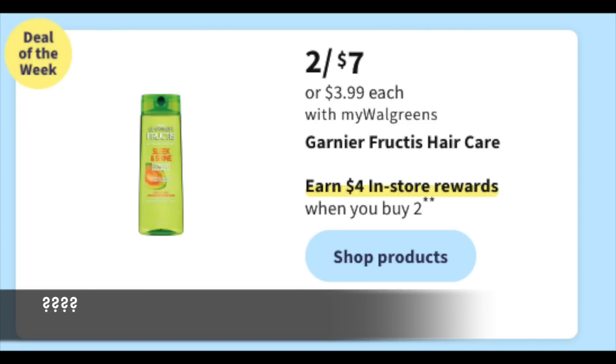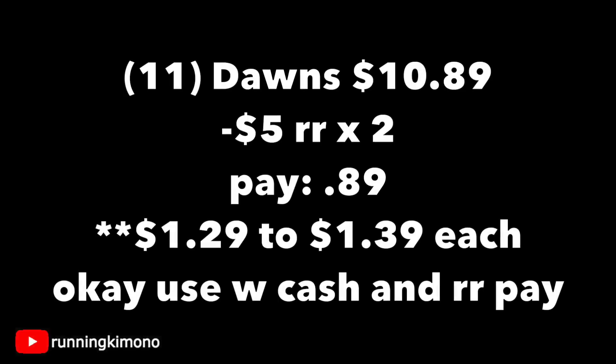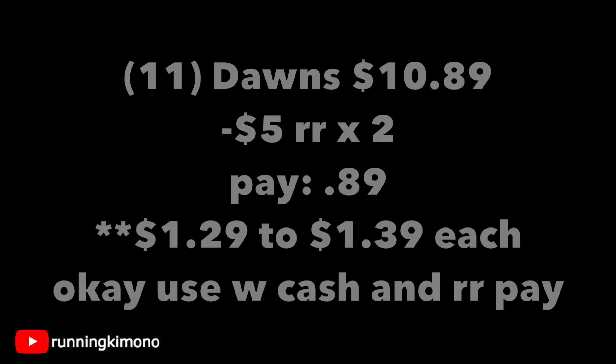Sunday morning we'll see the coupons, but buying two Garnier Fructis gets you back a $4 register reward. If they bring the old faithful $3 off two coupon, that's some free shampoo — keep an eye out Sunday morning. Also, Dawn is 99 cents; most grocery stores charge $1.29 or $1.39. Grabbing 11 of them is $10.89 — subtract one store and one manufacturer register reward and you're paying 89 cents. A great stock-up price for newer shoppers.